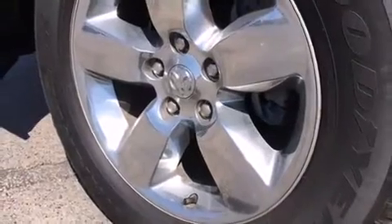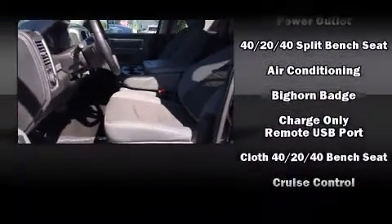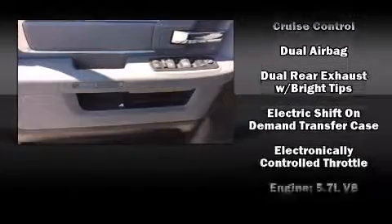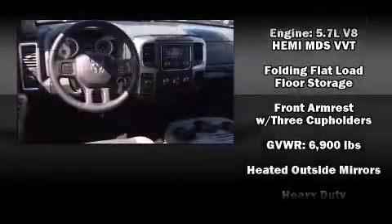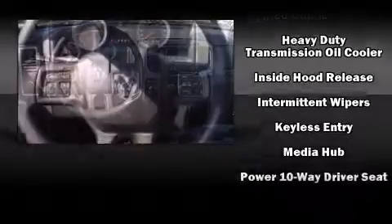Passengers are protected by various safety and security features including dual front impact airbags with occupant sensing, head curtain airbags, traction control, brake assist, ignition disabling, and four-wheel disc brakes with ABS.